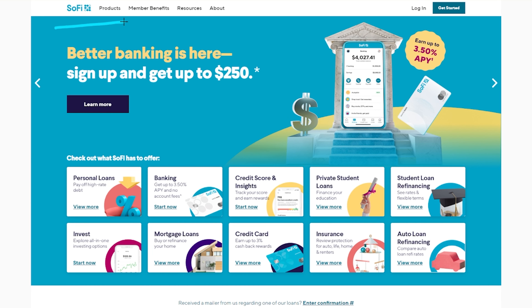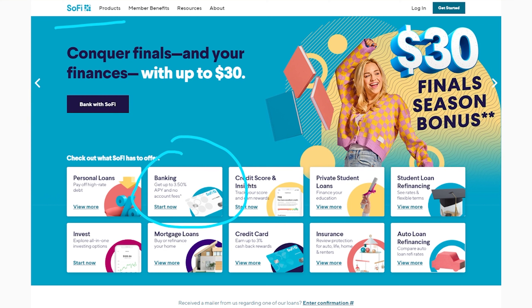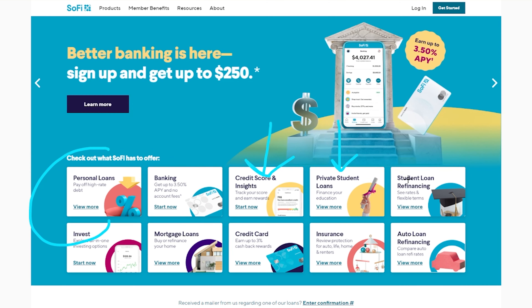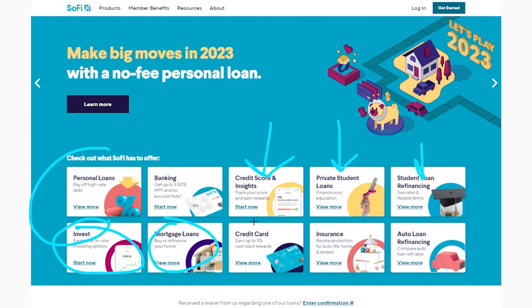The first bank we're going to talk about is SoFi. SoFi has a bunch of different features on their platform, but the one we're focusing on is their banking — SoFi Money. One of the really cool features is that it's not just banking; it also has so many other features. You can look at personal loans, check your credit score, do student loan refinancing, investing, get mortgages down the road, and even sign up for a credit card.